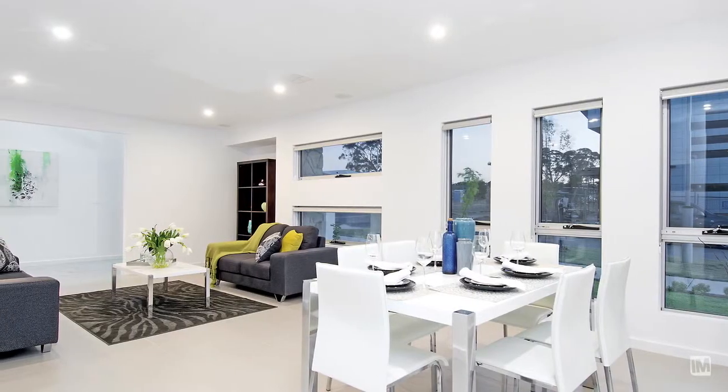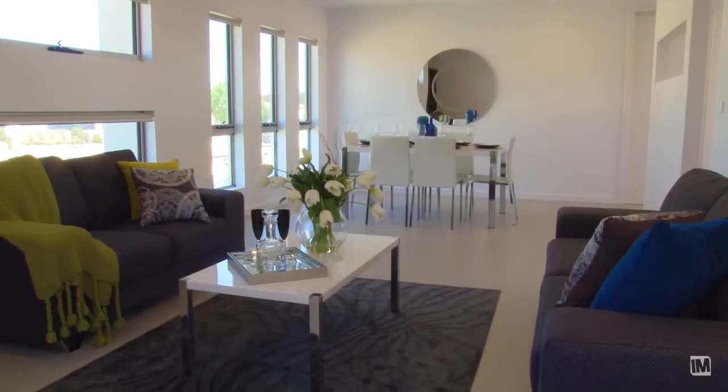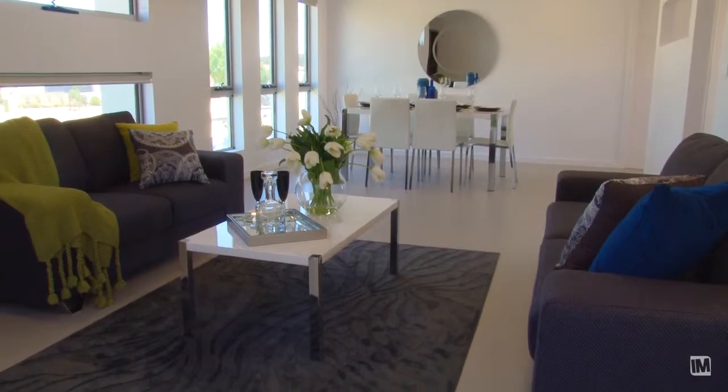And on the inside it just gets better. You've got the foyer with its six metre high ceiling and gorgeous crystal chandelier. It sets the tone for the rest of the house.